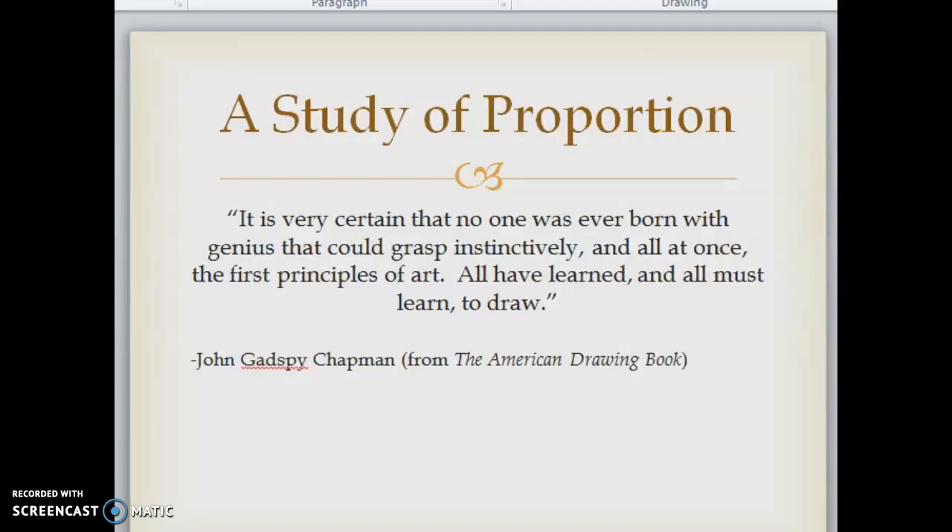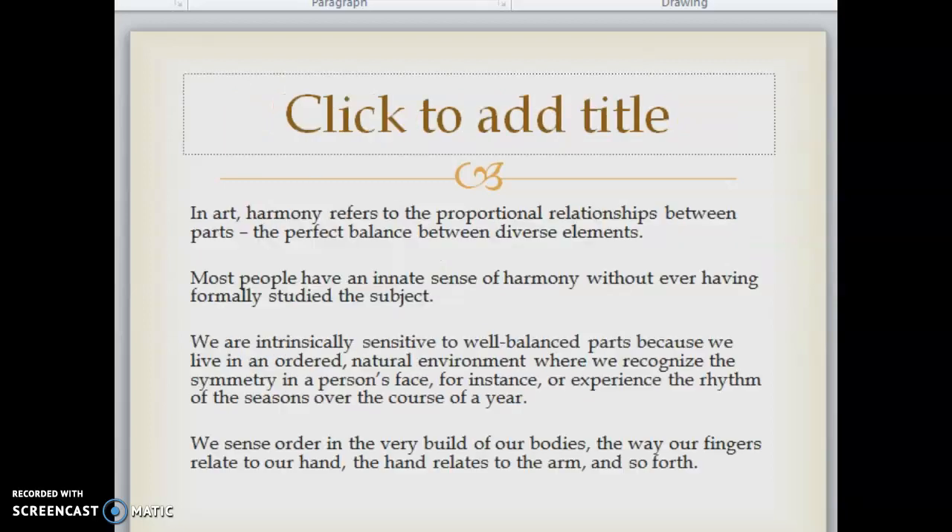A study of proportion. It is very certain that no one was ever born with genius that could grasp instinctively and all at once the first principles of art — all have learned and all must learn to draw. In art, harmony refers to the proportional relationships between parts, the perfect balance between diverse elements. Most people have an innate sense of harmony without ever having formally studied the subject.